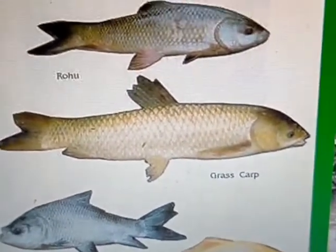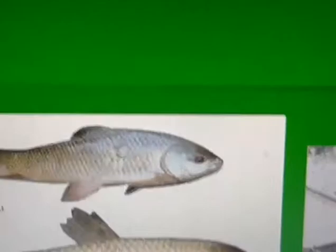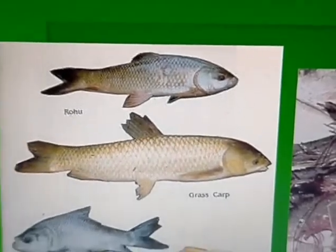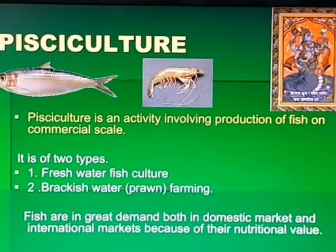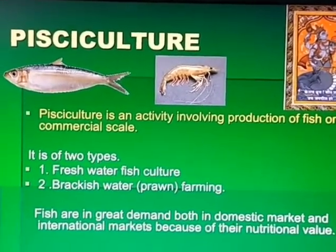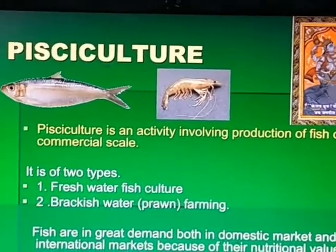Rohu has a straight mouth — these are middle feeders, eating insects in the middle of the pond. There is fresh water pisciculture, brackish water farming for prawns, and sea water culture. Prawn culture is nowadays picking up near coastal areas. Fresh water fish culture is also available in many ponds in coastal districts, and the government provides lot of support for pond construction.